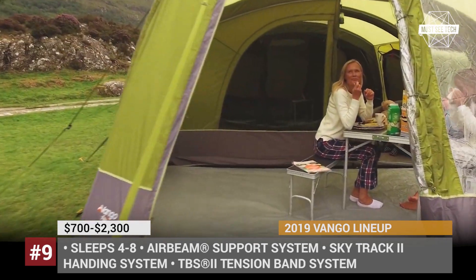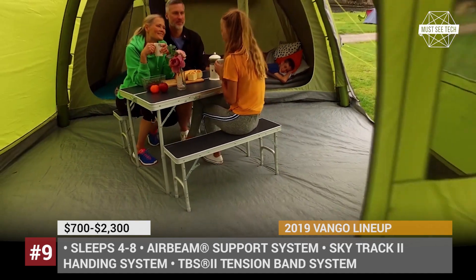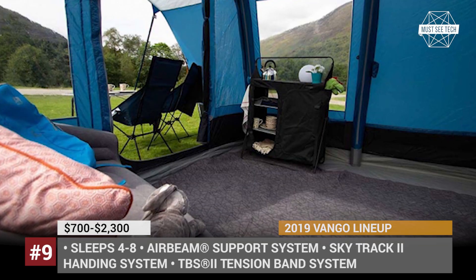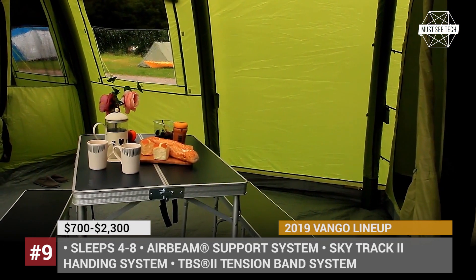The shelters are equipped with the patented Van Gogh TBS 2 tension vent system for improved performance in adverse weather conditions. The Van Gogh airbeam tents are definitely worthy of attention, but the prices, which go up to $2,300, place these products firmly into the premium category.